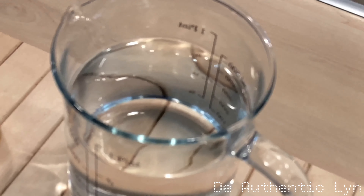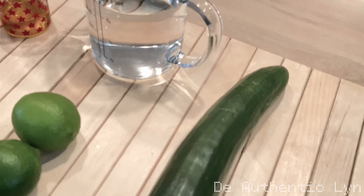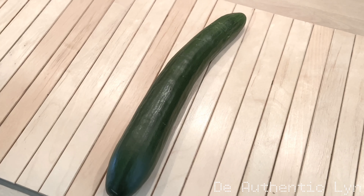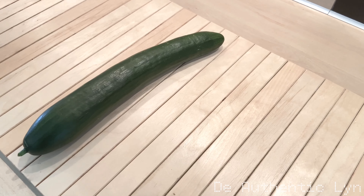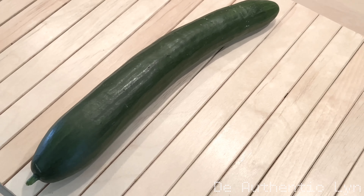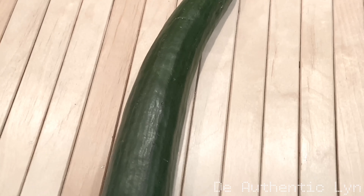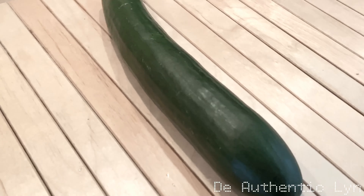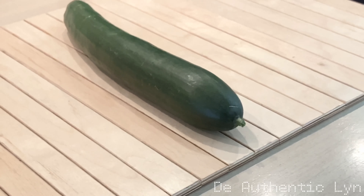Let's talk about the benefits of these three major ingredients. I will start with cucumber. Cucumber helps keep your blood pressure in check, it helps promote a healthy weight, it also helps regulate diabetes. Cucumber can help strengthen your bones, they are super versatile in cooking, and cucumber are super nutritious.